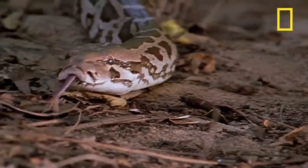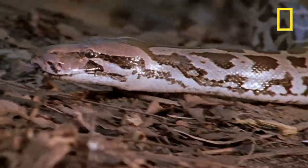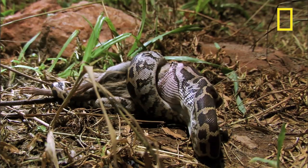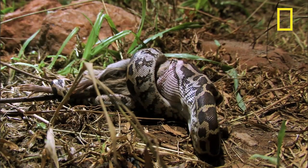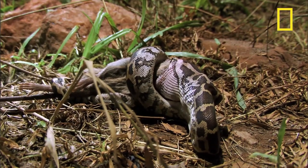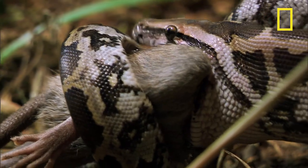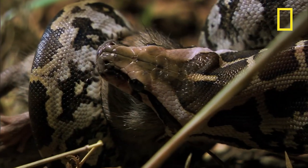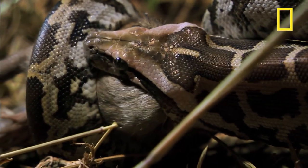Meanwhile, the python's persistent tracking has paid off. After grabbing the bandicoot rat with its mouth, the python wraps itself around the prey, suffocating it. It then eats the bandicoot rat whole, unhinging its jaw and stretching its elastic skin to swallow the large animal.